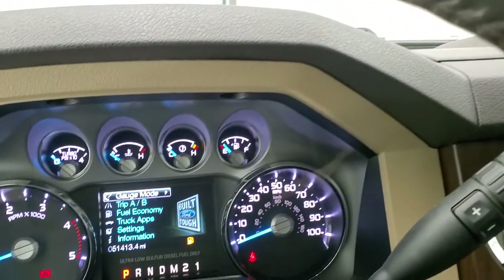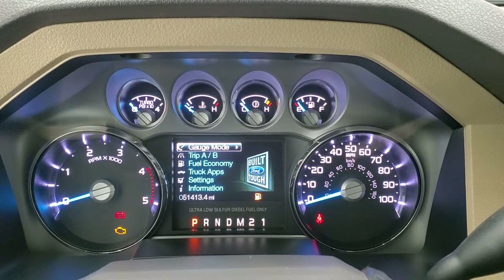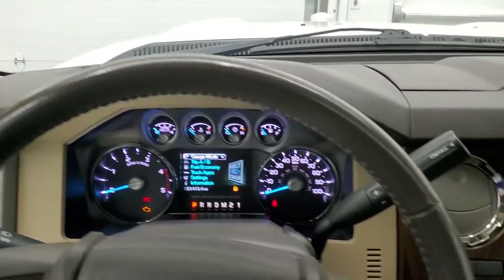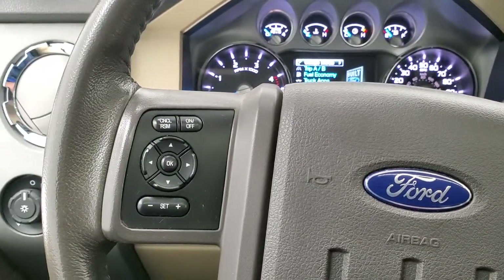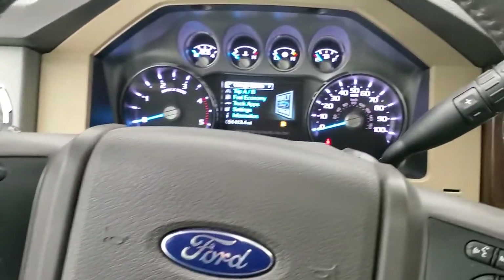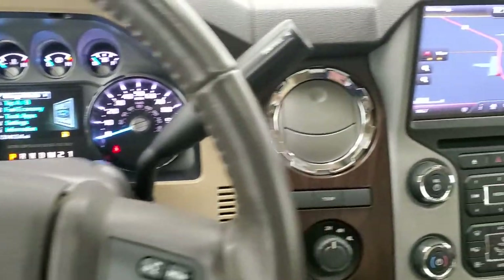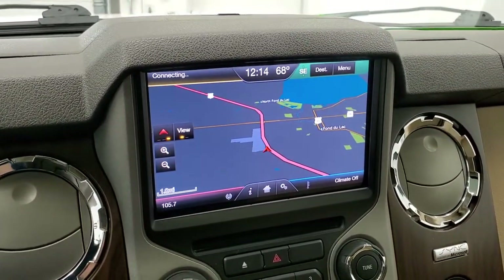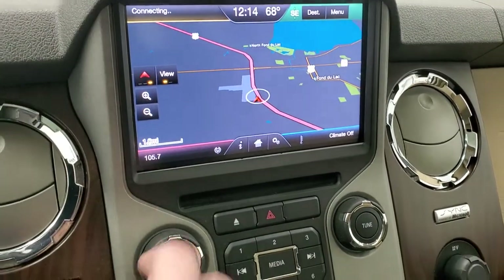You can see that this one has 51,413 miles. Instrument cluster is very nice and clean. Comes with the leather-wrapped steering wheel. Bluetooth and audio controls on the right, cruise controls and information center controls on the left. This one does have the 6-speed automatic transmission with the optional tap shift. Has the Ford MyTouch radio with AM, FM, and SiriusXM radio capabilities, and it does have the factory navigation system on it.